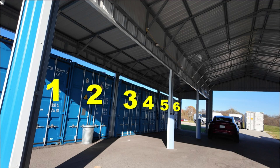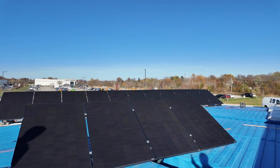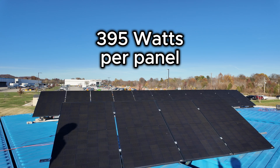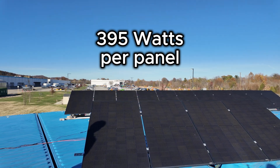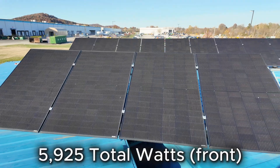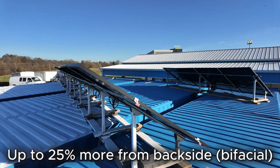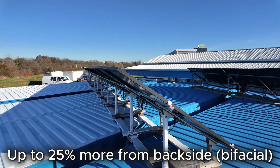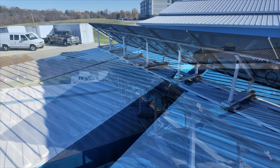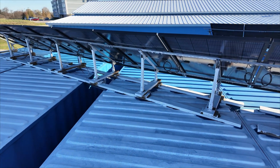Six shipping containers form the base for the system. On top of them is an array of 15 bifacial solar panels — each panel is 395 watts. In total, the 15 panels can produce 5,925 watts from the front side and up to 25% more from backside bifacial gain. There's even white roofing paint applied behind the array to assist with reflection.